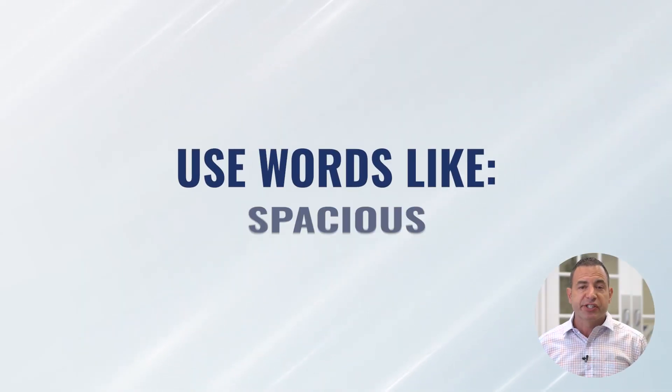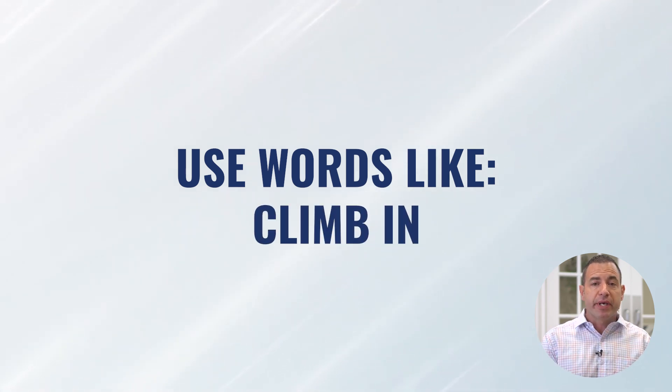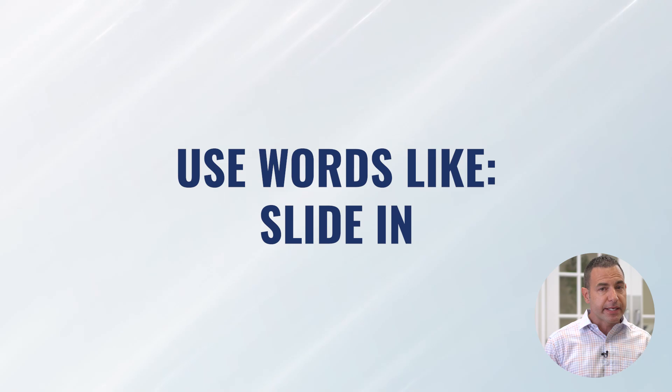Look for signs of discomfort. Use words like "spacious," "comfortable," or "open." And say "climb in" or "slide in" rather than "push." Especially if you use a gurney, people tend to say, "You're going to go on the gurney and we're going to push you into the chamber." People don't like to be pushed, especially people who are nervous. So we say the gurney slides into the chamber. Words are very powerful, and when someone is nervous or anxious, each word you choose is critical.